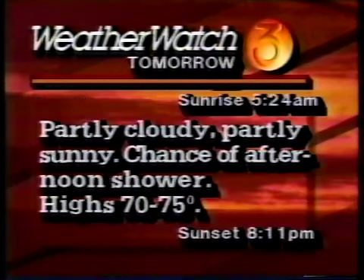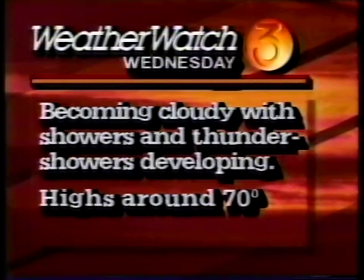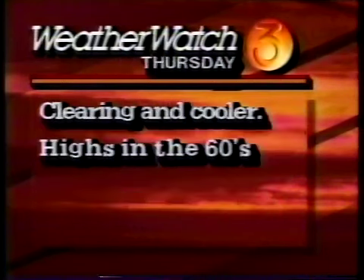Here's the traveler's weather service forecast in detail. Tonight: fair and mild, with a repeat of fog but not as dense tomorrow morning. Lows in the 50s. Tomorrow: partly cloudy, partly sunny with just a chance of an afternoon shower; highs 70 to 75. Tomorrow night: partly cloudy and mild, lows near 60. Wednesday will become cloudy with showers and thundershowers developing — that's the best chance for rain we have this week; highs around 70. Thursday: cool air moving in with clearing and cooler conditions, highs in the 60s.